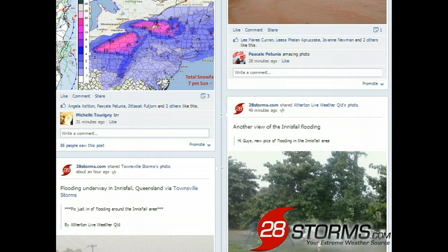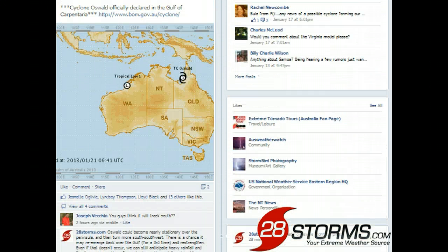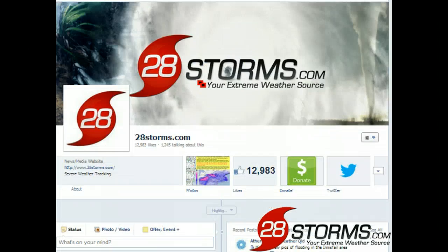We have uploaded some of those pictures sent to us through Facebook. You can check some of these out at facebook.com/28storms, where we are updating not only the news and information, but also alerting people when videos like the one you are currently viewing are uploaded to our website.